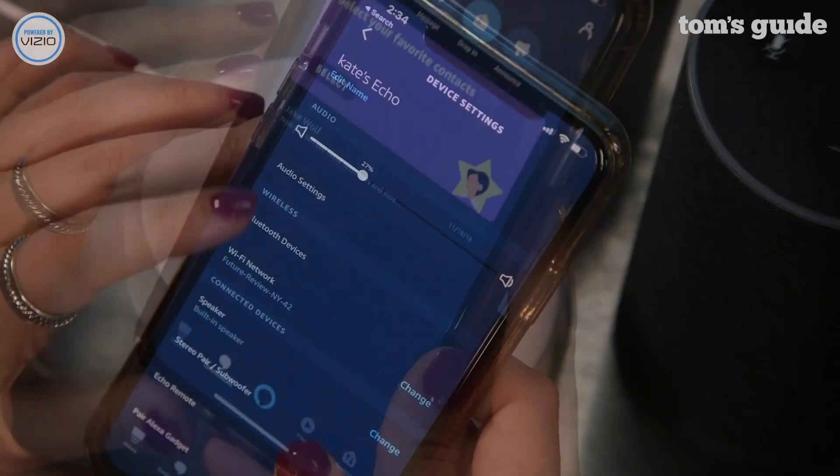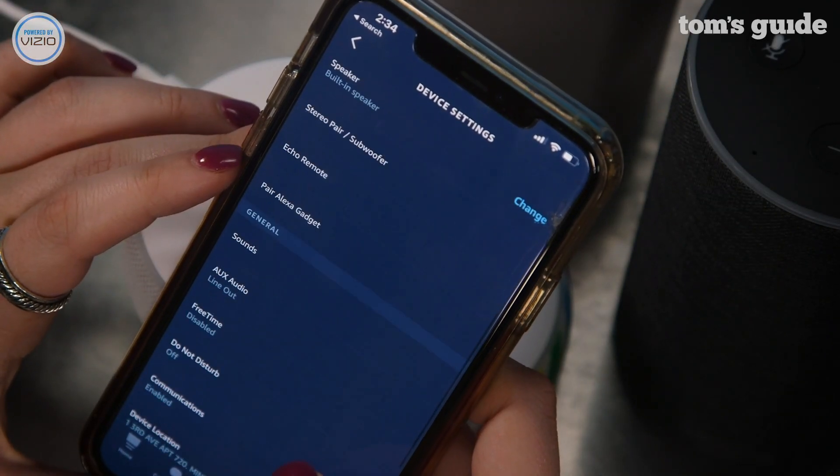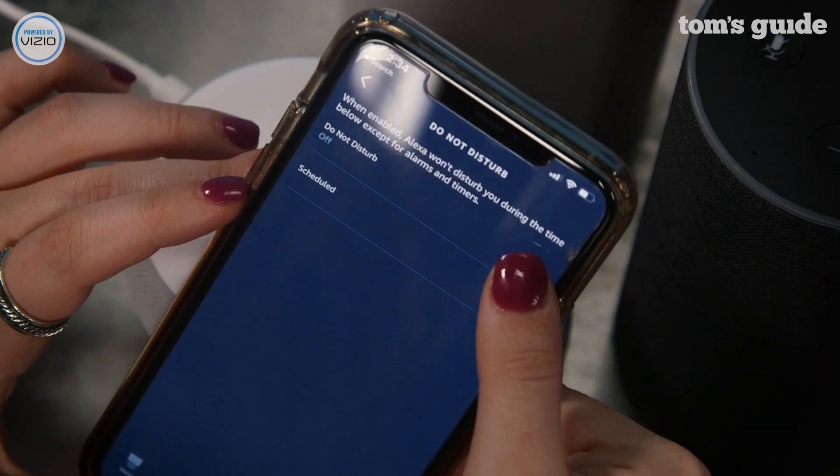To turn Do Not Disturb off, go to the Alexa app, select the device you're using, select Do Not Disturb and toggle it off.